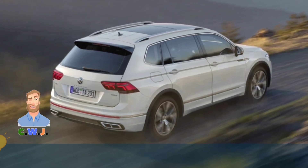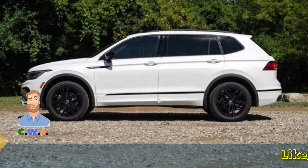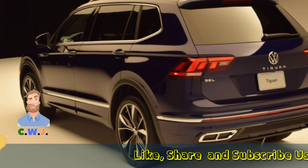There is just one drivetrain option for the crossover. According to reports, the 2023 Volkswagen Tiguan will get additional seats. A hybrid setup is something that every small SUV should have.